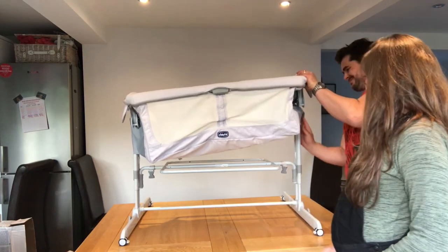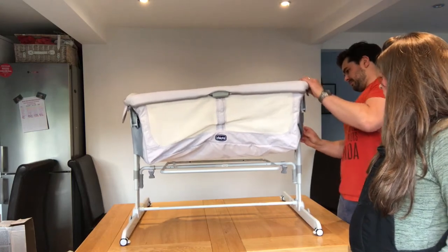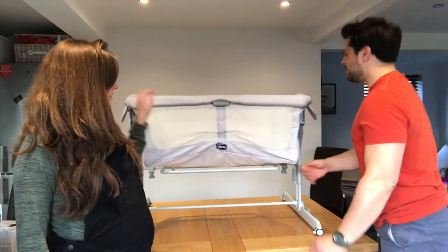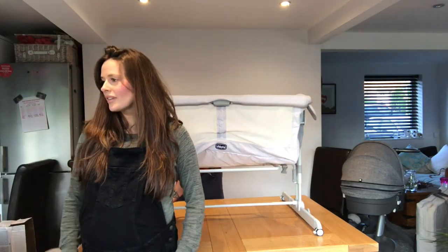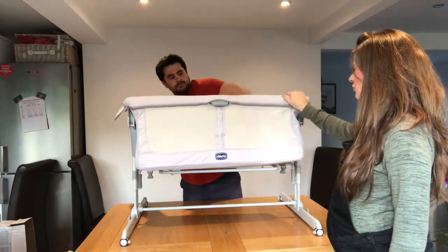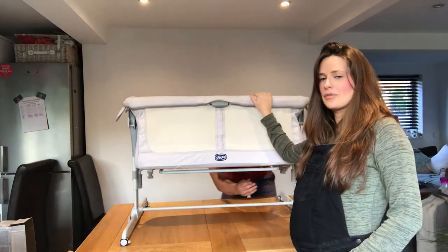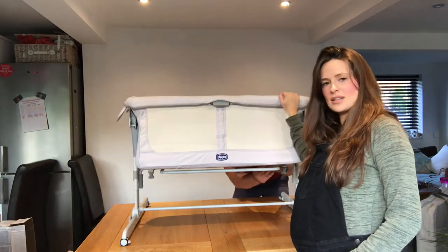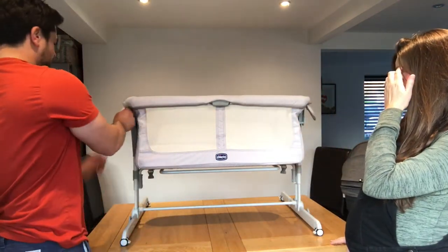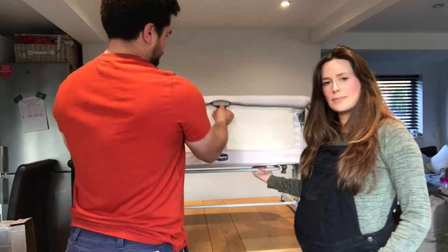The Chicco Next to Me Dream is really easy to fold and it's almost done — very simple. The mattress is included and it's a lot thicker than what you'd get with a usual Moses basket. It rocks, so you can get your baby to sleep, and it inclines to help with congestion and reflux. You can get it in Mothercare and pretty much anywhere. That's the Chicco Next to Me Dream bedside crib!